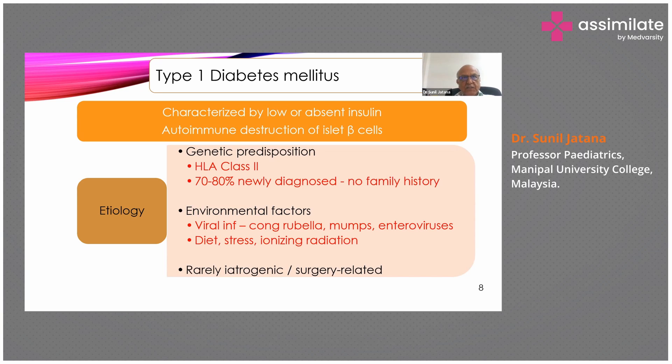Another thing has been noticed in twins: monozygotic twins have a 60% concordance, meaning if one twin has diabetes, there are 60% chances the other twin also has diabetes. While in dizygotic twins, the incidence is much less — about 10 to 12%. So there is definite genetic predisposition.